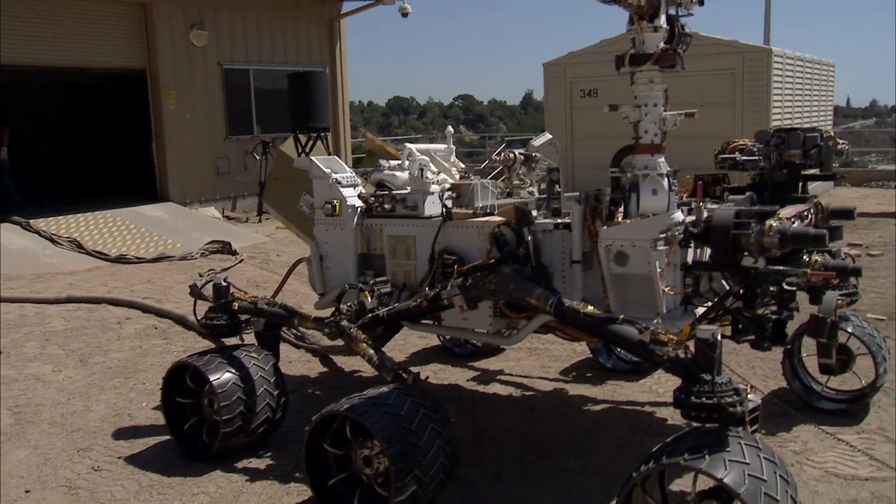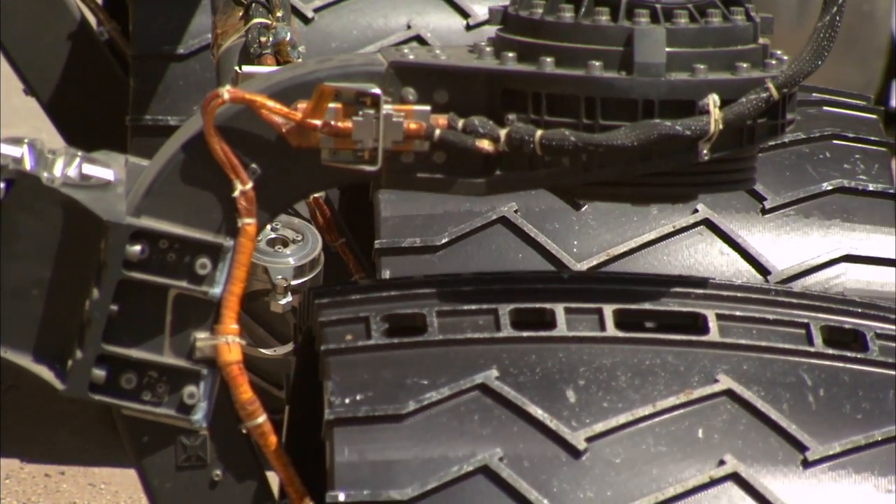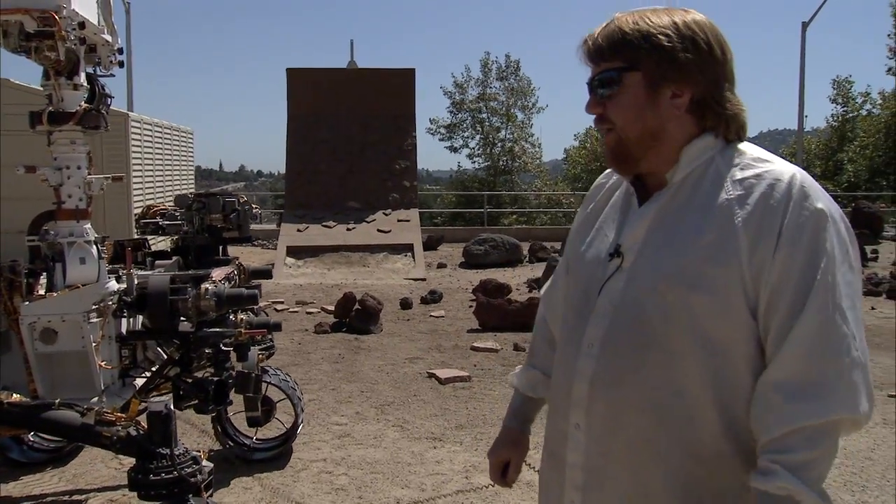And now you can see the actual speed that Curiosity moves on Mars. It's only about two inches per second — kind of slow, but it gets where it's going and it has enough power to climb over any obstacles in its way.